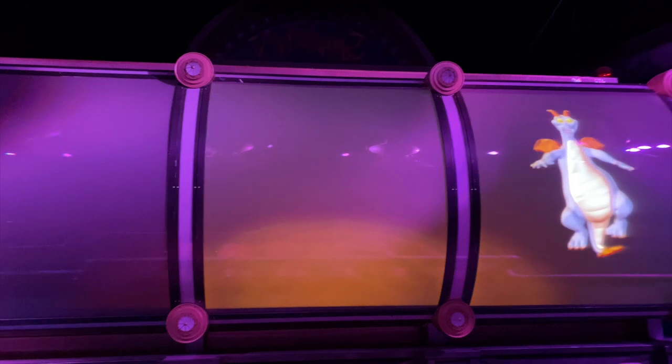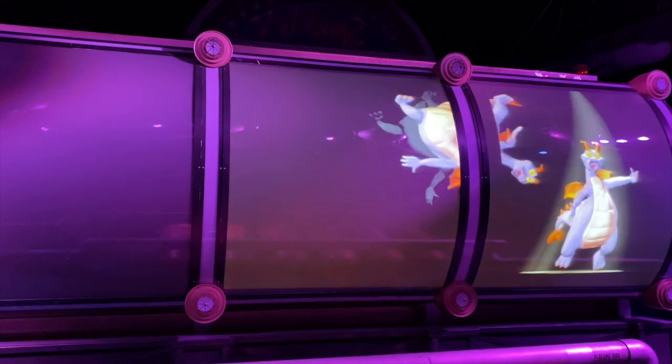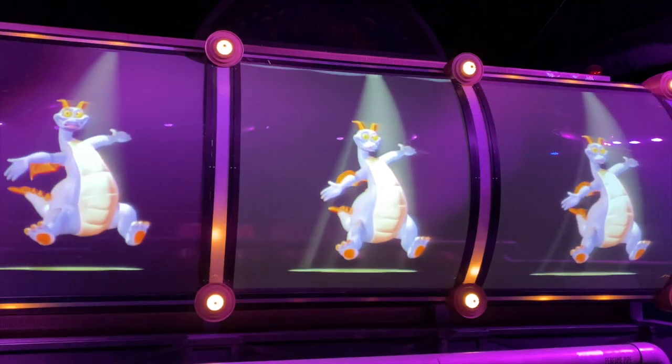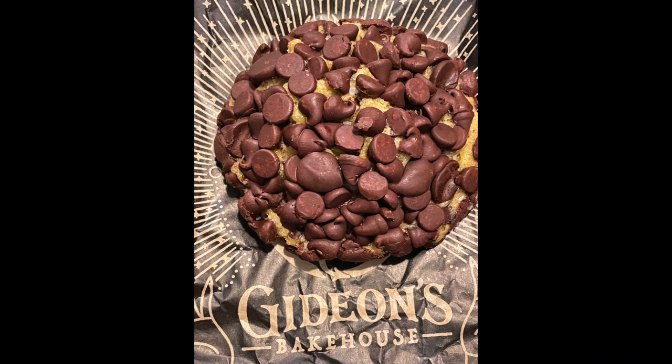First up, Journey Into Imagination with Figment. No doubt this classic attraction needs a little bit of an update, but I still love it. I would like to see some re-ride-ability added, especially with the Smell Lab. Instead of always landing on Figment Skunk, make it a true roll of the dice. How about sometimes you get chocolate? What smell would you add?